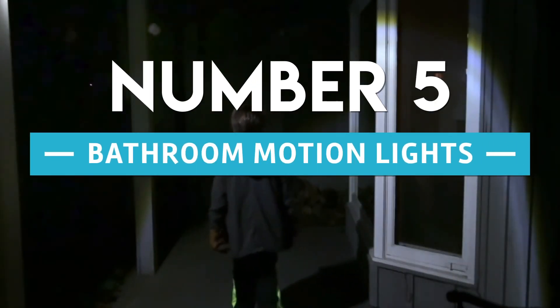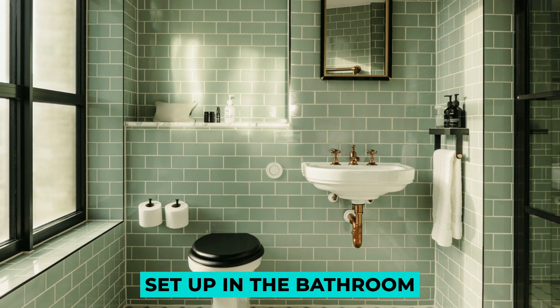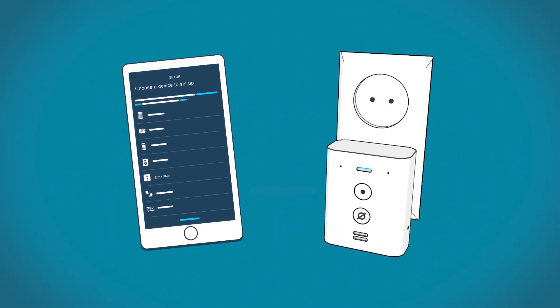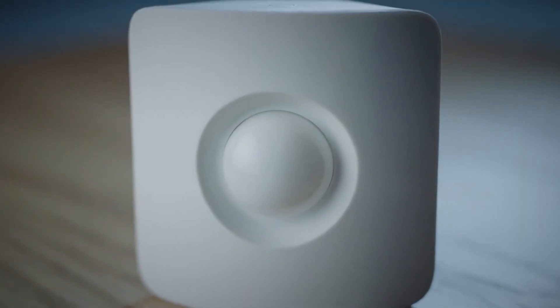Number 5: Bathroom Motion Lights. We are only using a motion sensor and a few smart light switches for the motion sensor set up in the bathroom. Suppose you wanted an Echo Flex with more sensor possibilities for future automation. In that case, you could use one in your bathroom along with a motion sensor.